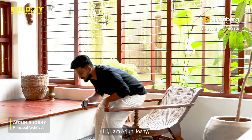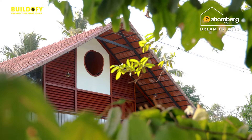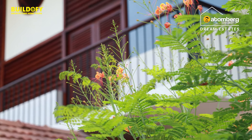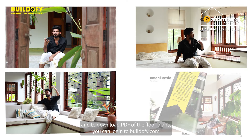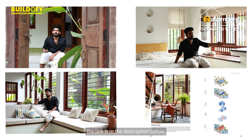Hi, I am Arjana Joshi, Principal Architect of Naked Bodhi Marketing Studio. Join us for an exclusive home tour of Janani Residence in Frishu. To watch premium videos and PDF of the floor plans, you can log into Buildify.com. The link is in the description below.